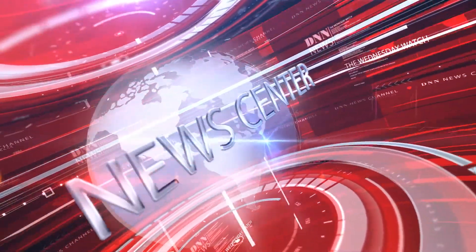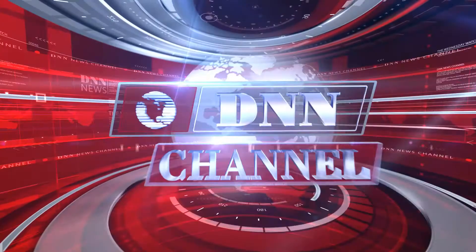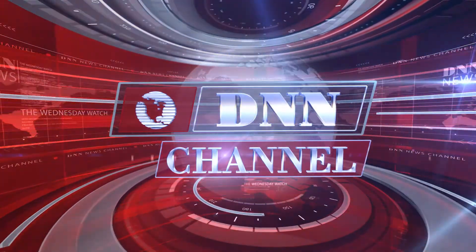A breakthrough in oral cancer detection — a special report coming up. I'm Allie Cook for the Dental News Network. It is November 5th, 2014, and this is your Wednesday Watch. Here's today's dental news.